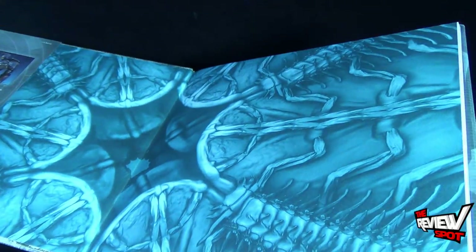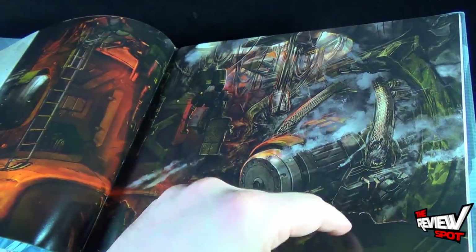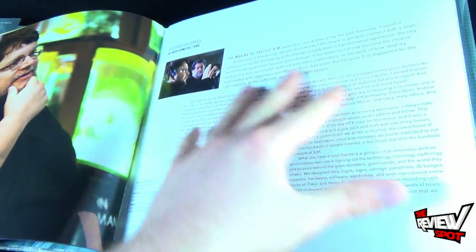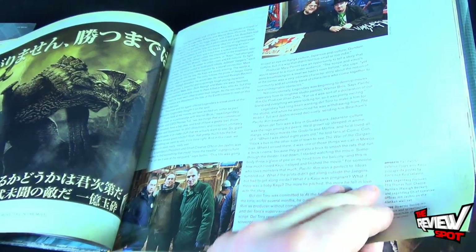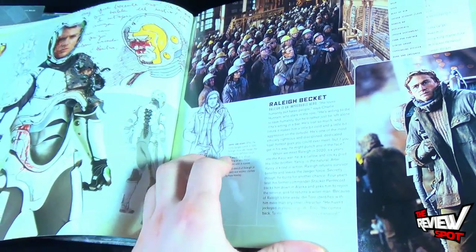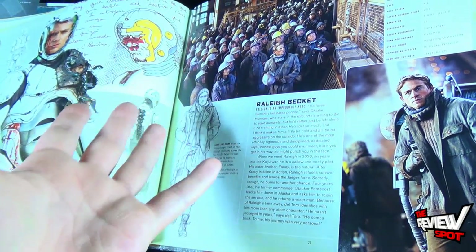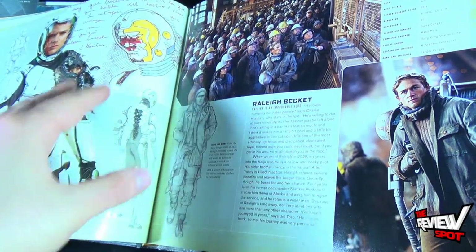I won't go through every single page because you'd want to pick this up for yourself. You've got your foreword by Guillermo del Toro near the beginning of the book, then your cast and crew behind-the-scenes material, some artist drawings of original concepts, and costumes they would eventually use. As with most reference guides, some costumes don't always make it to the movie, so you can see where it starts and what it ends up being.